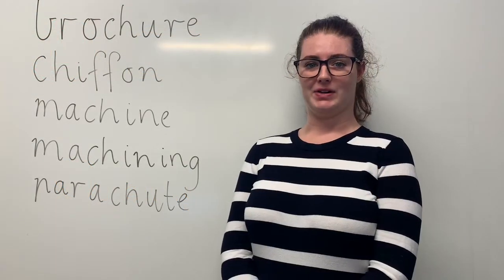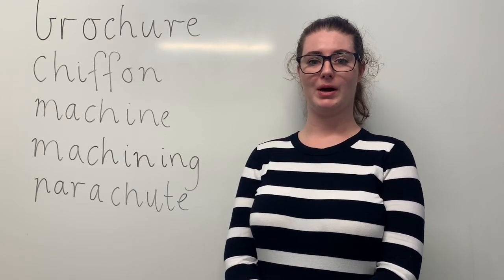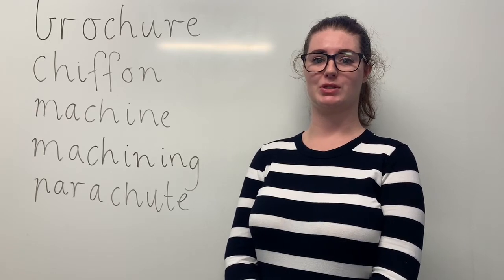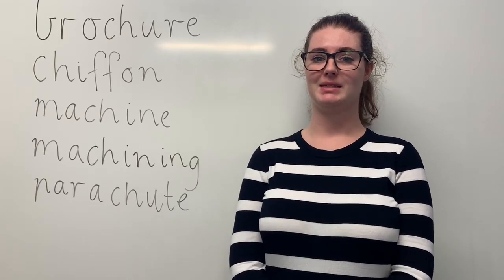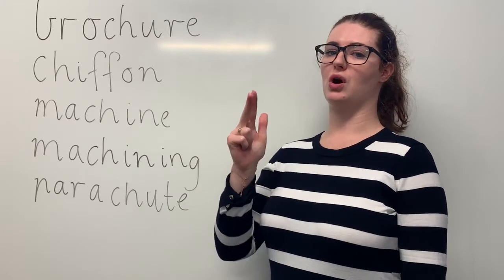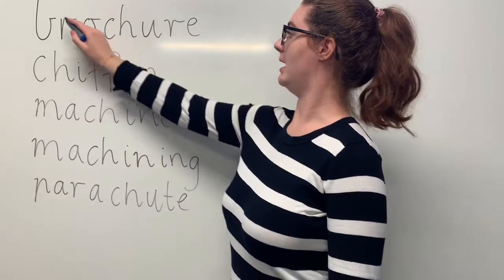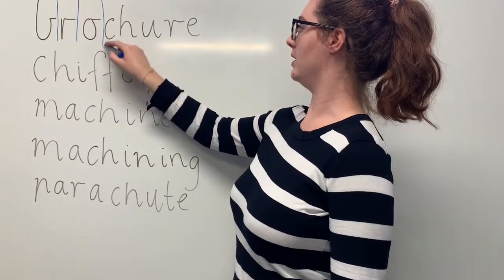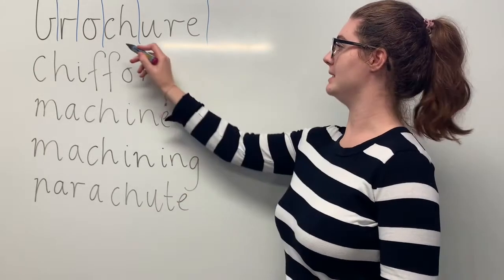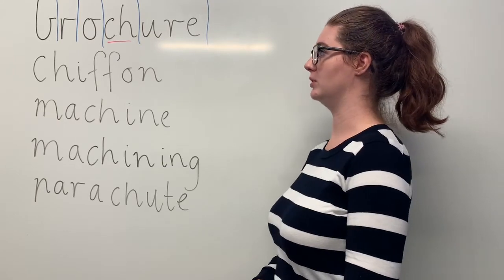These are our orange words. Say brochure. When I go to a new town, I pick up a brochure to see what's good to do in the area. The sounds in brochure are B-R-O-SH-U-R. The letters in brochure are B-R-O-C-H-U-R-E. The part we need to remember is the CH digraph making the SH sound. Can you teach it to me? Brochure.